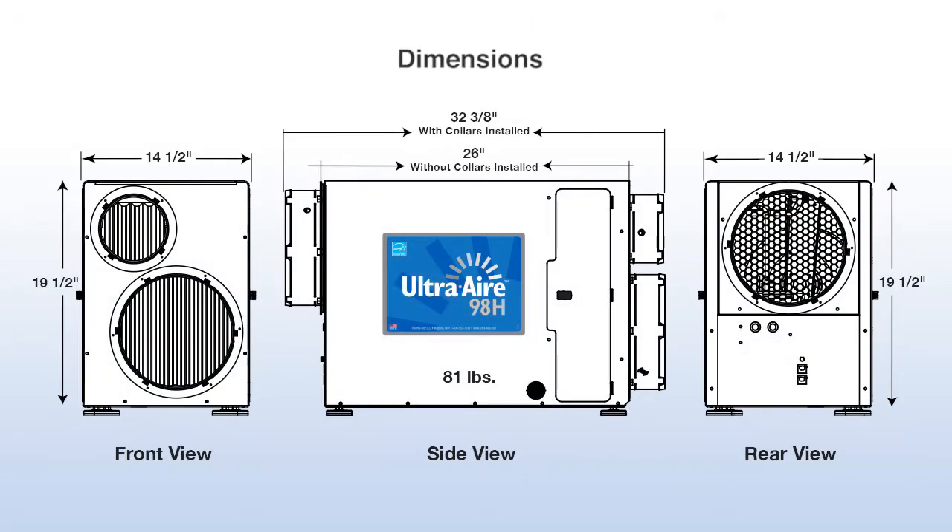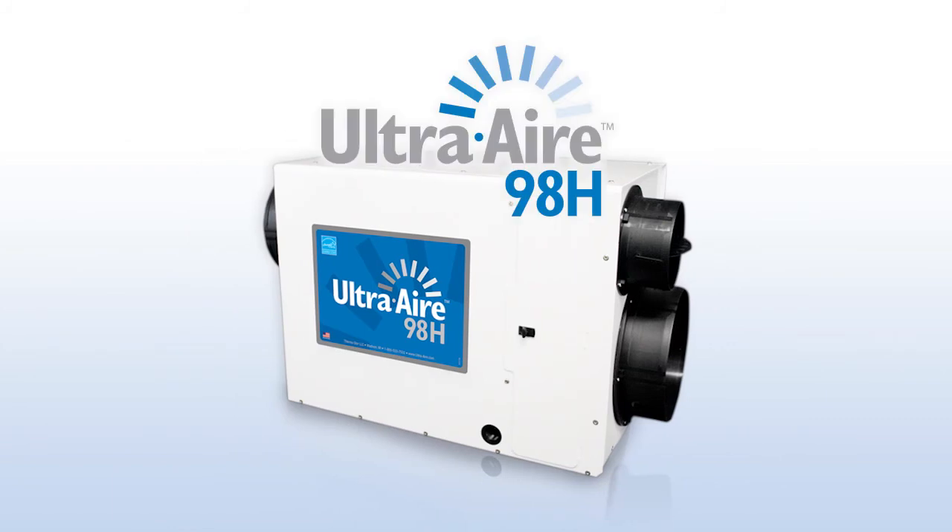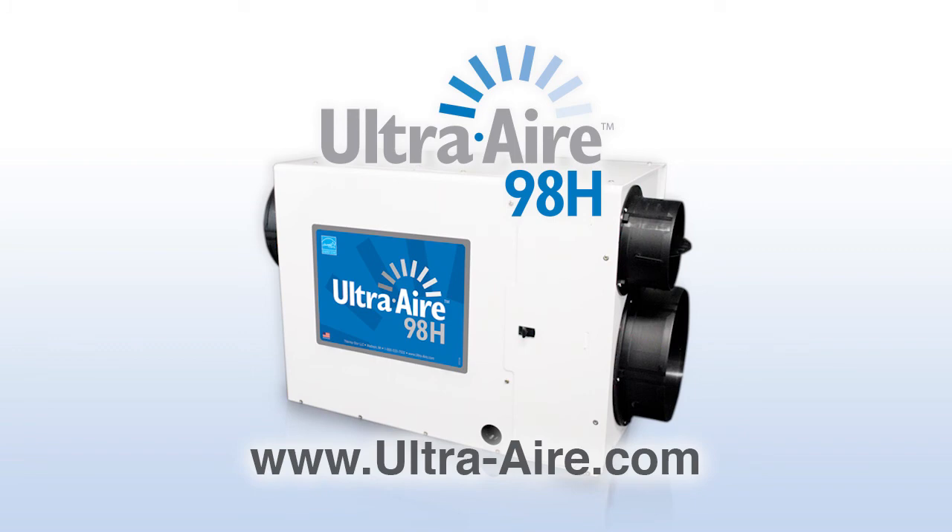The dimensions of the Ultra Air 98H with the collars on is a width of 14.5 inches, a height of 19.5 inches, a length of 32.3 inches, and the unit weighs 81 pounds. For more information on the Ultra Air 98H ventilating dehumidifier, visit www.ultra-air.com.